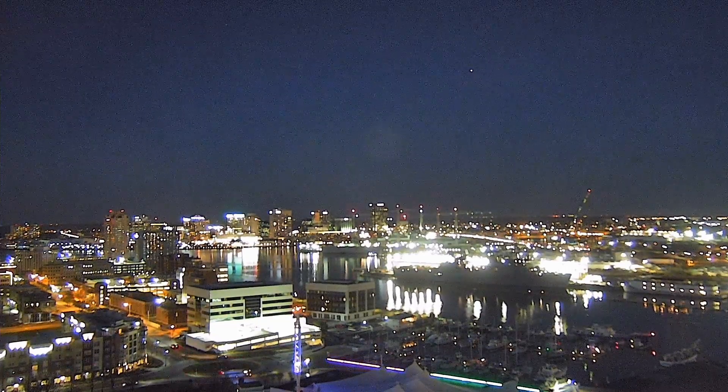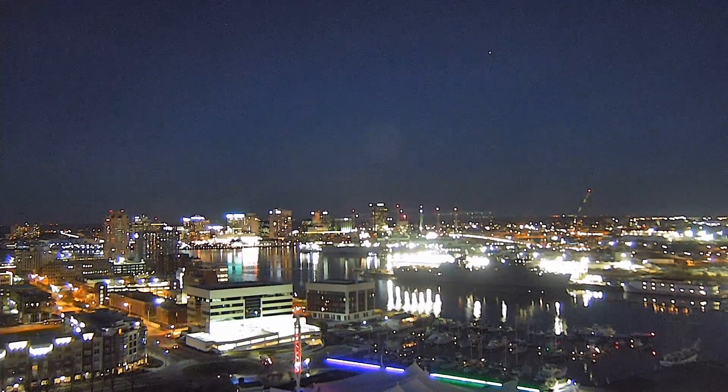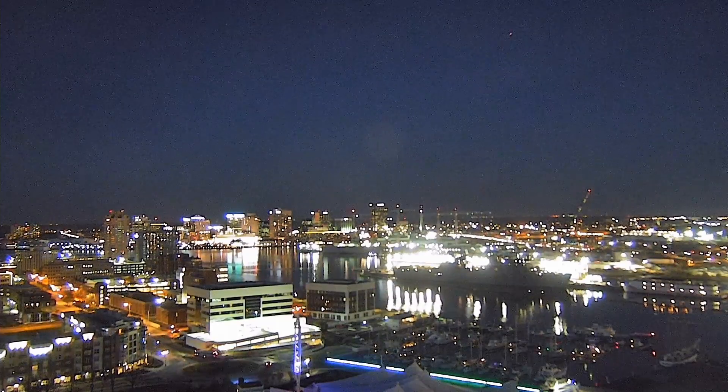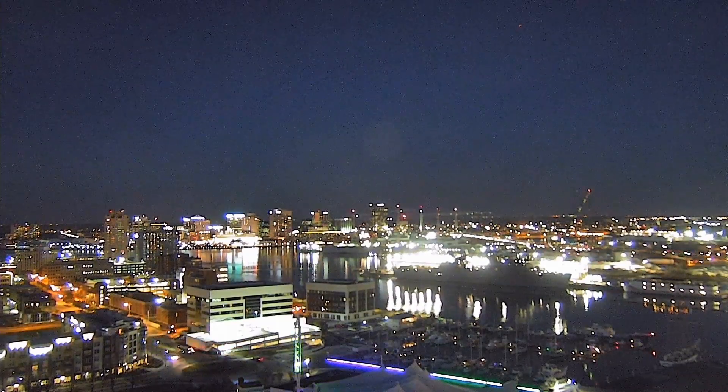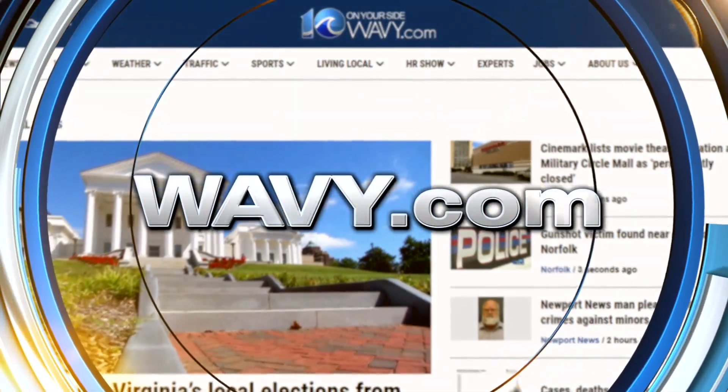We're looking at Tower Cam 10 right now as well. We just had a live view from Wallops Flight Facility. I'm super excited and I can't wait to watch the recording of this too — what a beautiful night here from Wallops Flight Facility, at the Mid-Atlantic Regional Spaceport. I'm Chief Meteorologist Jeff Edmondson, 10 on Your Side. And you can see more about Rocket Lab and its mission right now on wavy.com.